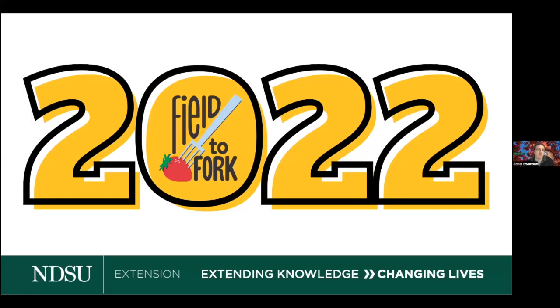Welcome everybody, my name is Scott Swanson and I am your host today for the Field to Fork webinar brought to you by North Dakota State University Extension. This is our seventh year doing this series, so we're glad you have joined us.